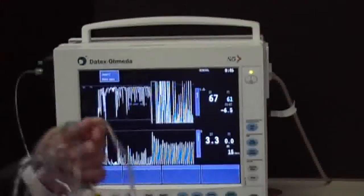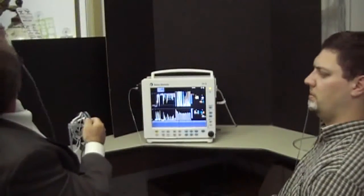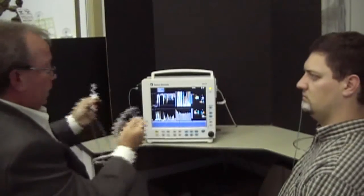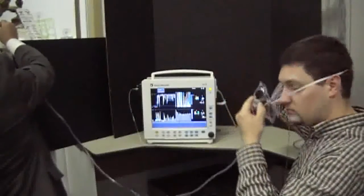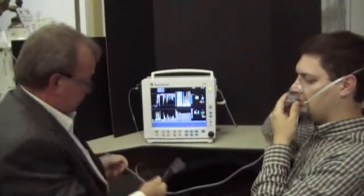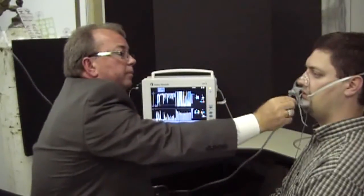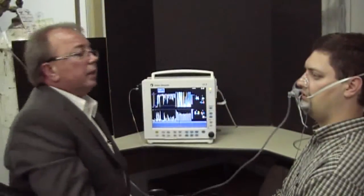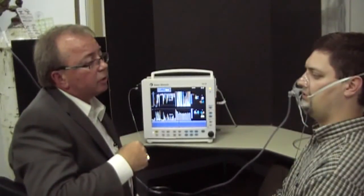We're going to switch that mask off. I'm going to pull this tubing out and put the OxyMask tubing on. I'm going to turn this on and put that dial at 15 liters a minute. We allow the patient to acclimate again and give them a couple of minutes to do so.